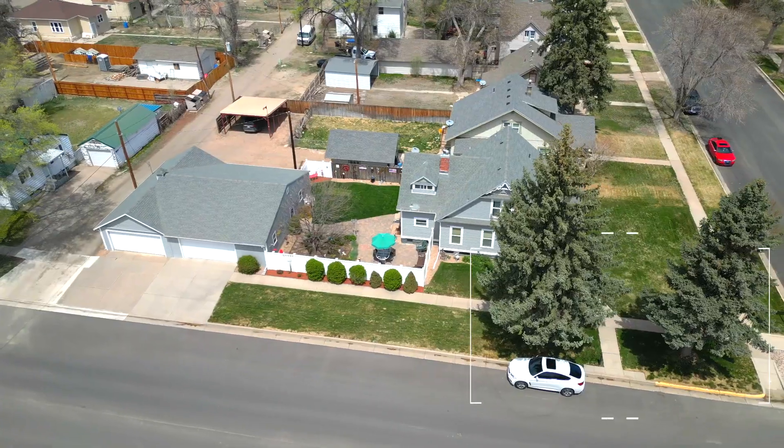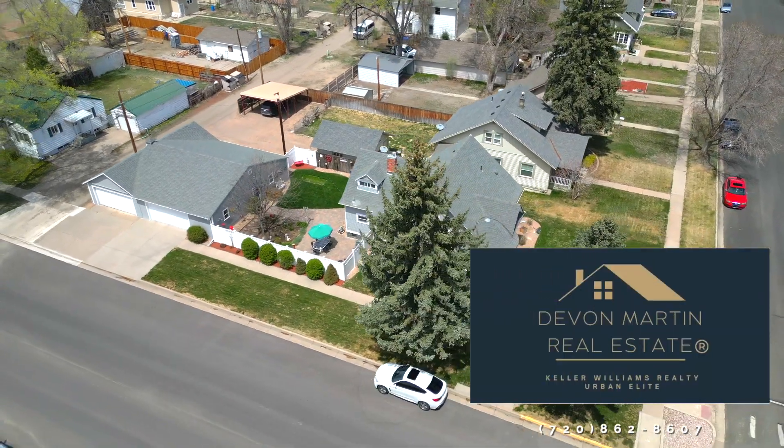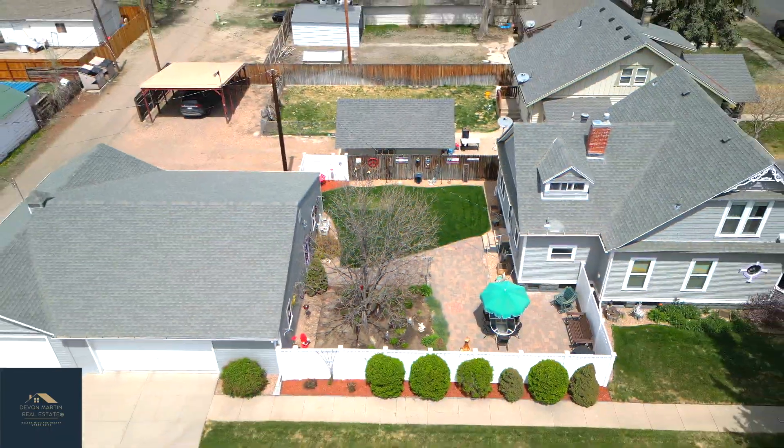Hope you guys enjoyed the tour. If you have any questions, feel free to give me a call or text 720-862-8607. Again, this is Devin Martin with Keller Williams Realty Urban Elite. Thank you.